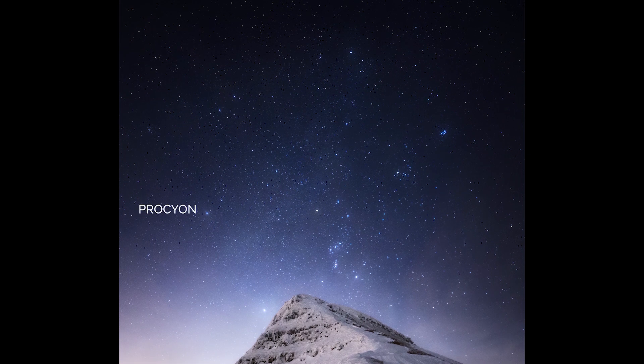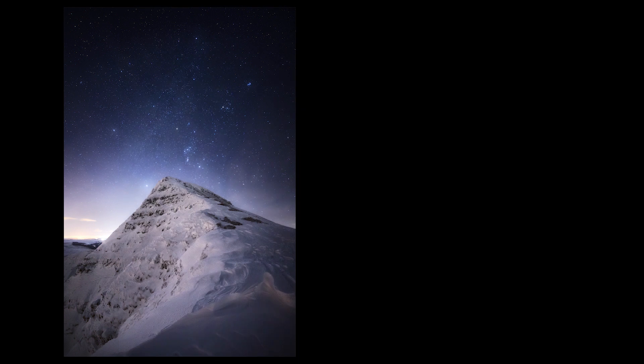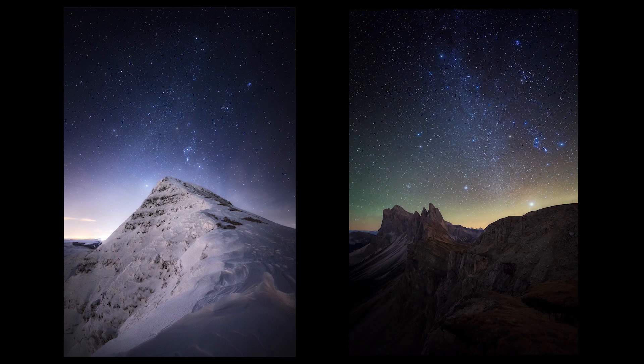The winter circle includes Procyon from Canis Minor, Castor and Pollux — the heads of the twins Gemini — Capella from Auriga, Aldebaran from Taurus with Pleiades just above, Rigel one of Orion's feet, and last to rise is Sirius of Canis Major, the brightest star in the night sky. These bright stars from various constellations make up the asterism known as the winter circle. It's a fantastic area of the night sky with so many bright, colourful stars, and it's a joy to photograph — though you'll likely need a panorama to capture the entire circle.